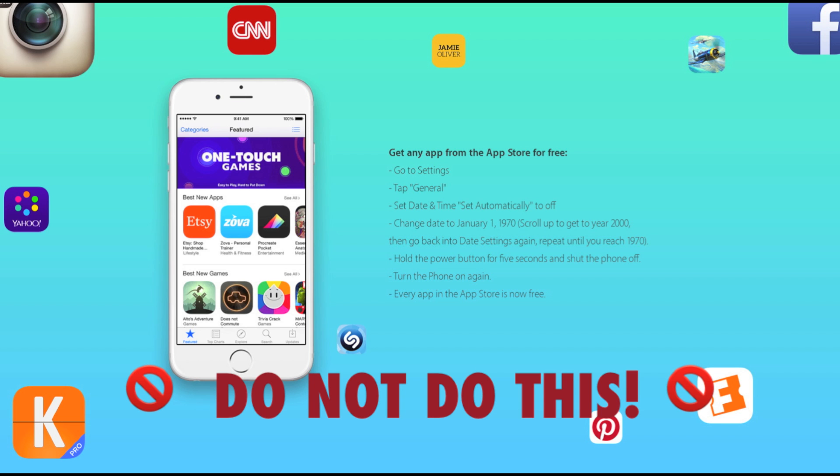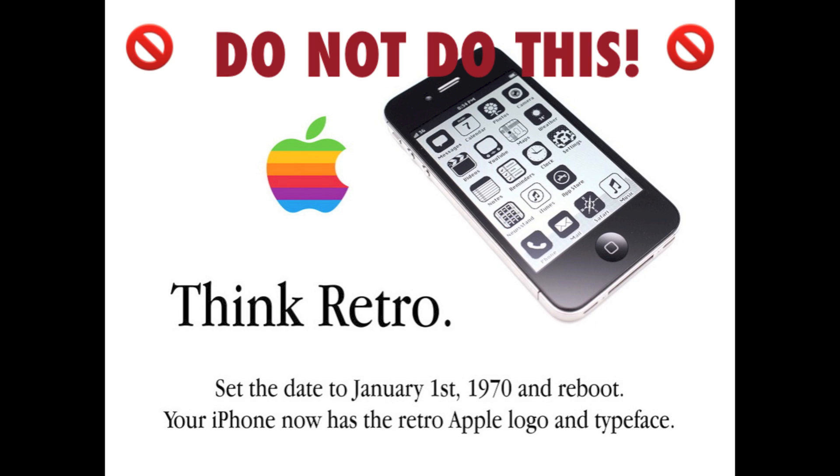But it's bullshit — they just want you to break your phone, which is terrible because phones are expensive. And whether you're an Android fan or an iPhone fan, nobody should have their phone bricked.